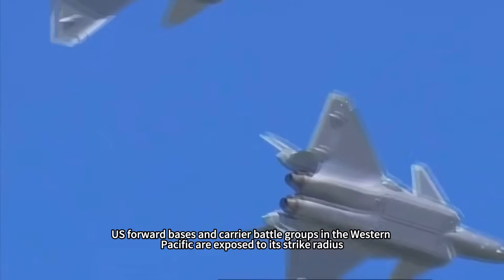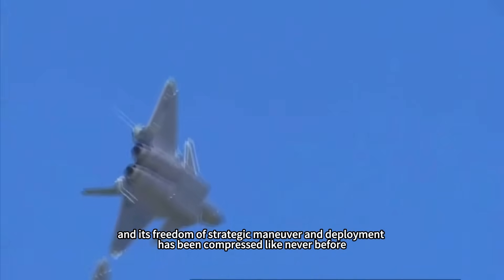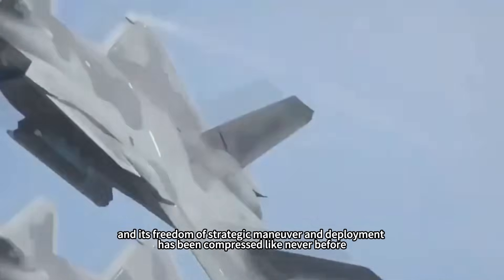U.S. forward bases and carrier battle groups in the western Pacific are exposed to its strike radius, and their freedom of strategic maneuver and deployment has been compressed like never before.